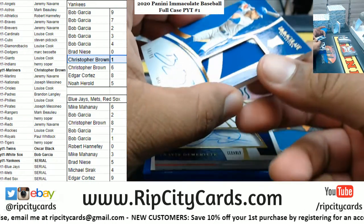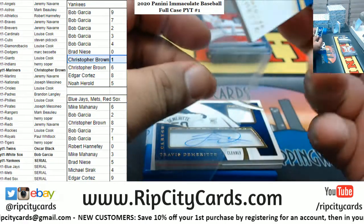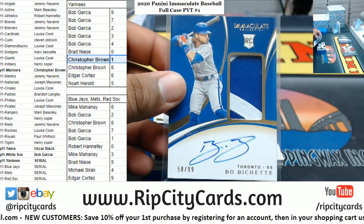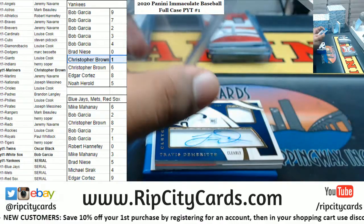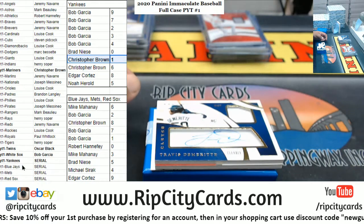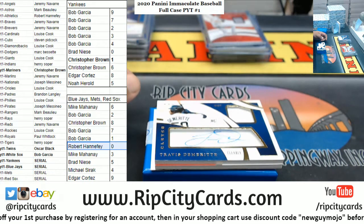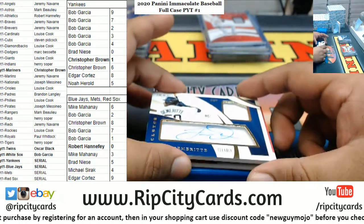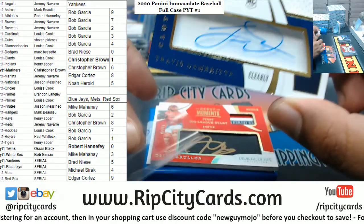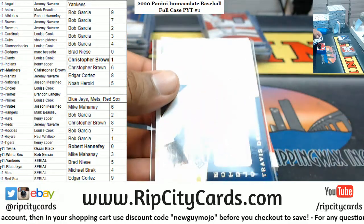We got a Blue Jay - Bo Bichette, number 50 of 99. Nice two-color patch on that. That will go to the zero spot. So the zero spot of the Blue Jays got a hit, which is Robert. Travis DeMarit 10 of 99 RPA for the Tigers, number 10 of 99.